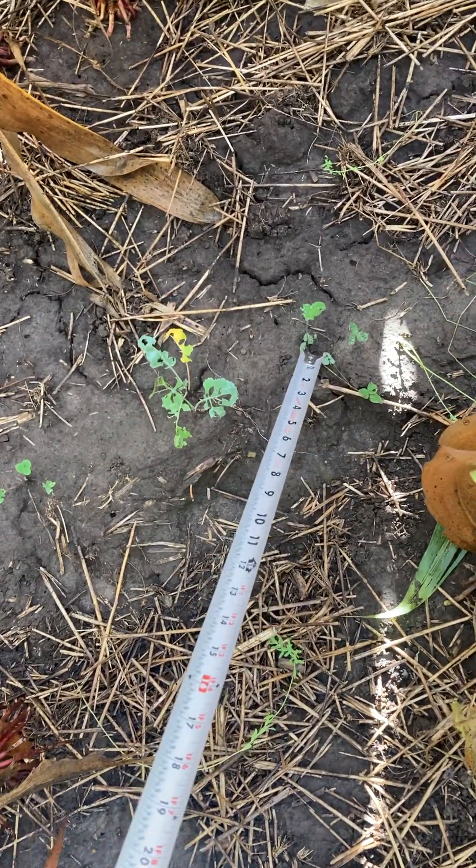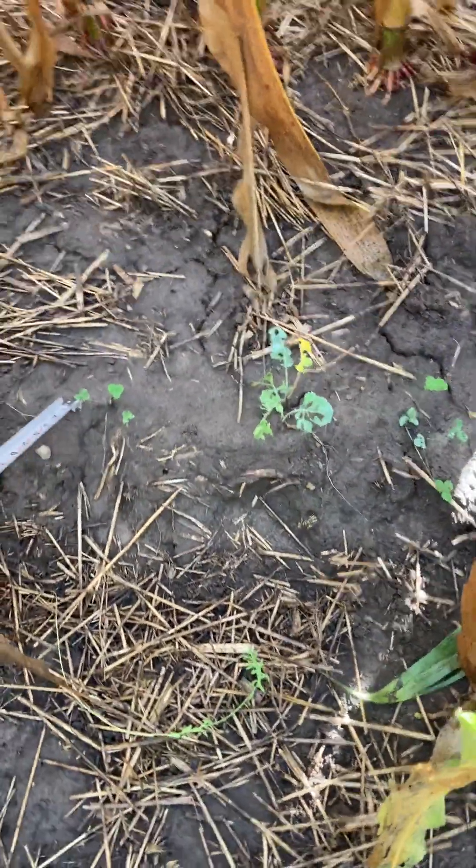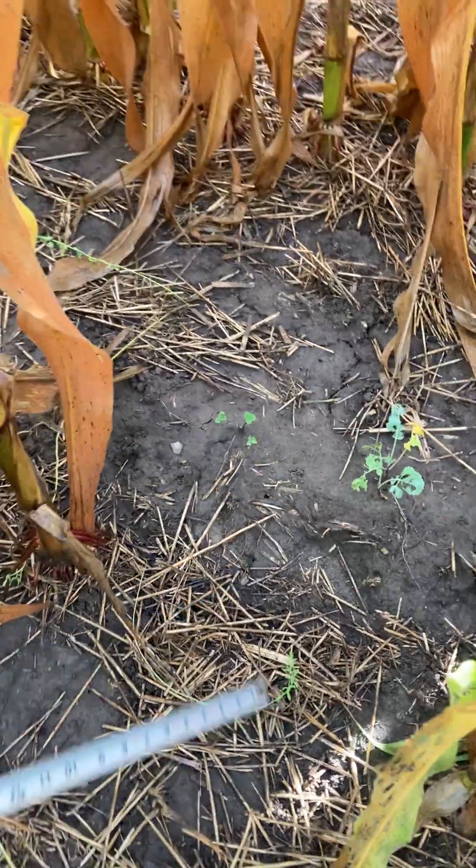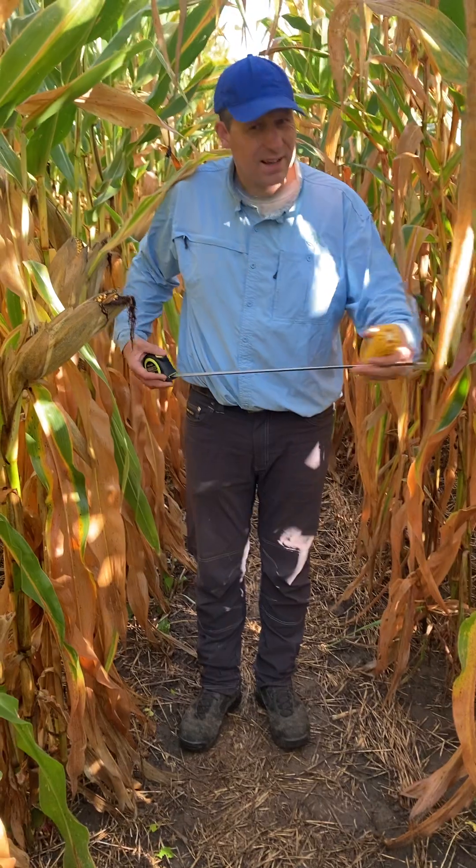And we've got some clover — there's clover here and clover there. So we've got at least four cover crop species that we can see. Not a lot, but some.